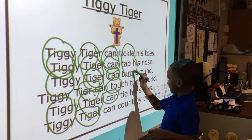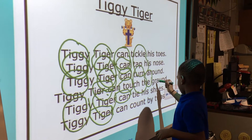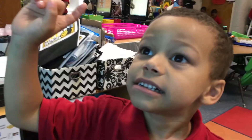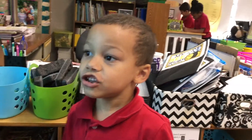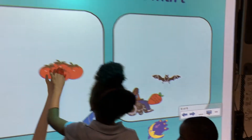In the smart board center, they are usually working on the letter of the week or the skill of the week. They are dragging pictures that begin with the same sound. They are tracing, circling, or writing different words. What do you do on the smart board? You read all the things that start with T, and the T things go over there and the things that don't start with T go over there.